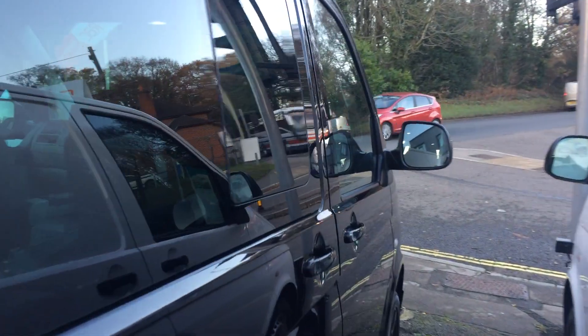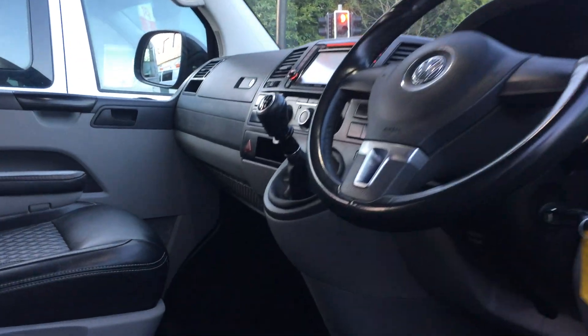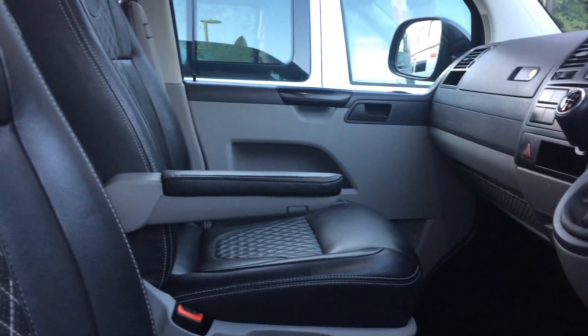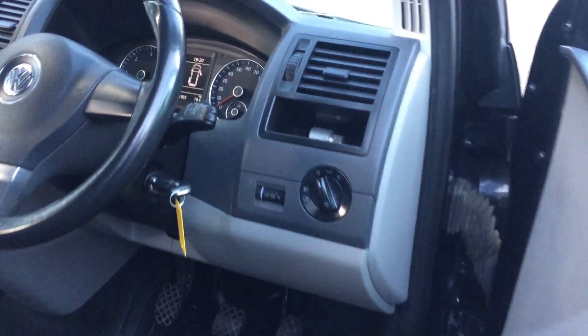I'll show you in the cabin. Again, the same Sportline 60 special edition seats. You do get a badge here which tells you this is number 572 of the production line. This would have had decals on the side, but someone's taken them off.